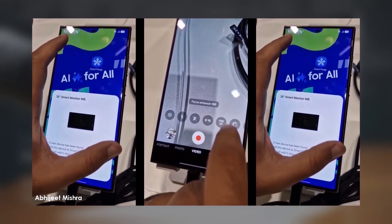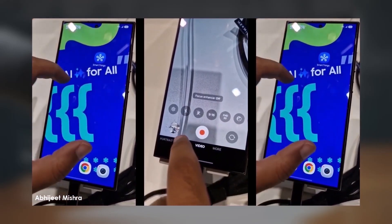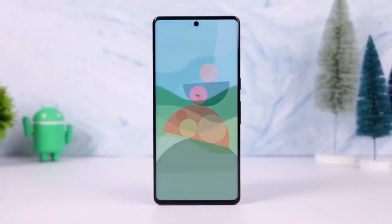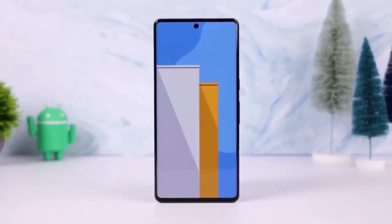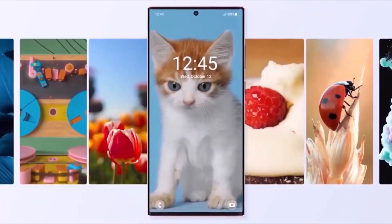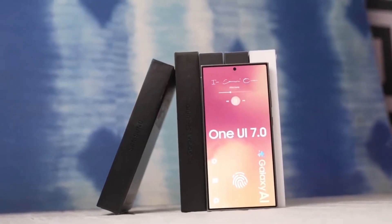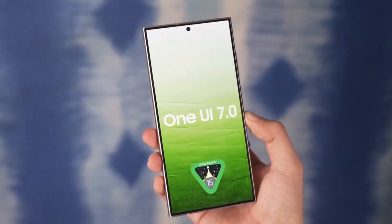Wrapping up — with Android 15 bringing some exciting new features, it's definitely worth the wait for Galaxy users. And while the rollout for Samsung devices might be in early 2025, this unofficial list gives us a good idea of which models will be in line for the update. What do you think? Is your device on the list? Let me know in the comments section.